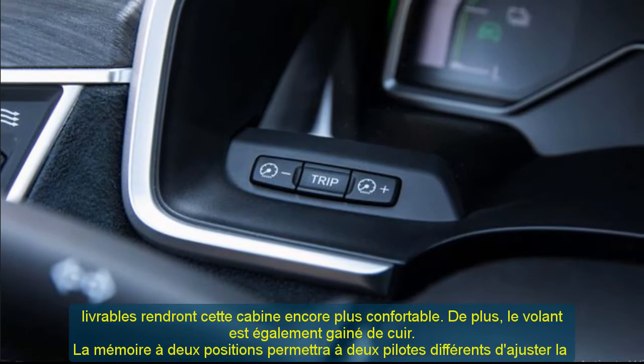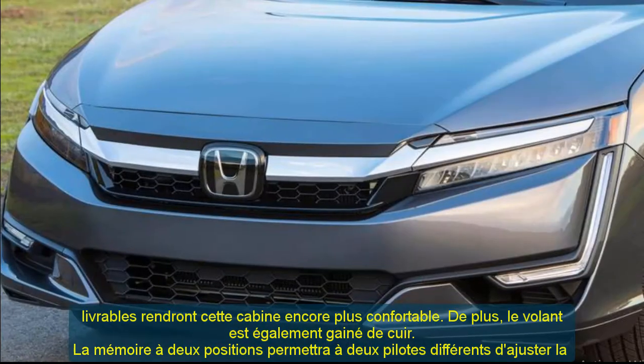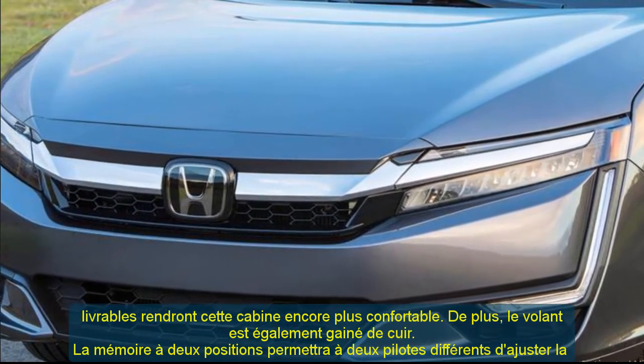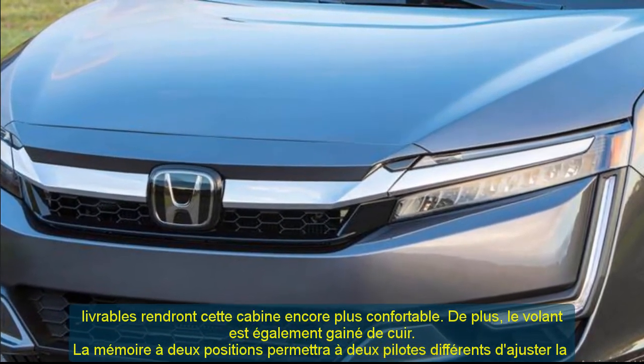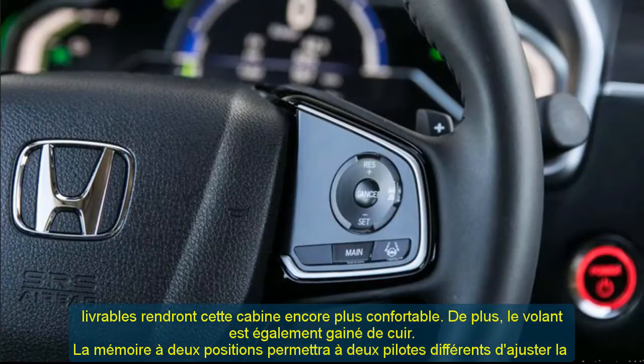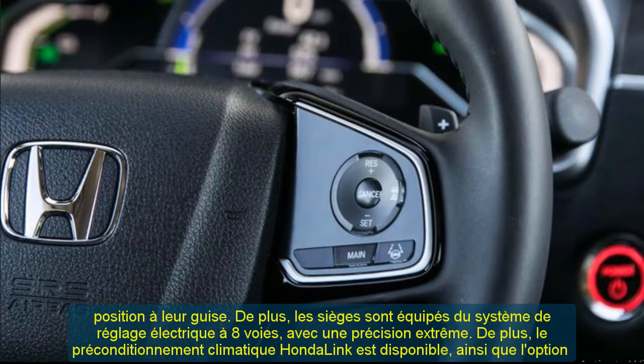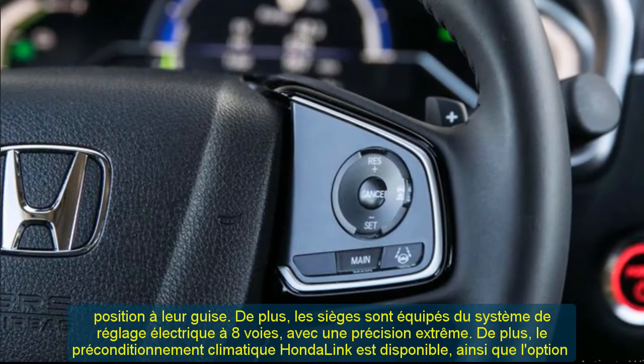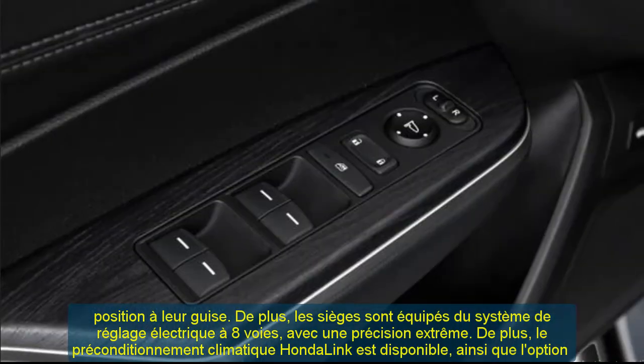The new model offers up to 15.5 cubic feet of trunk space. That's an outstanding amount of space, especially considering that the regular Accord, for example, offers 16.7 cubic feet.